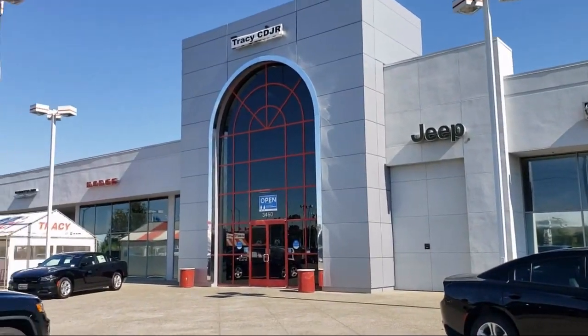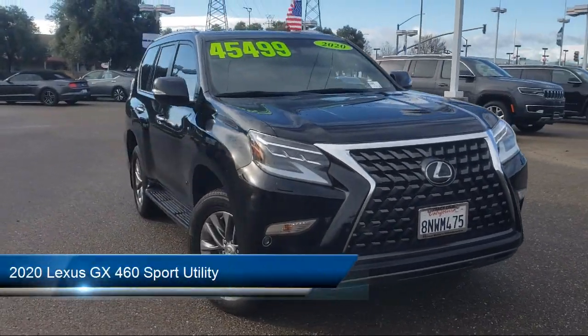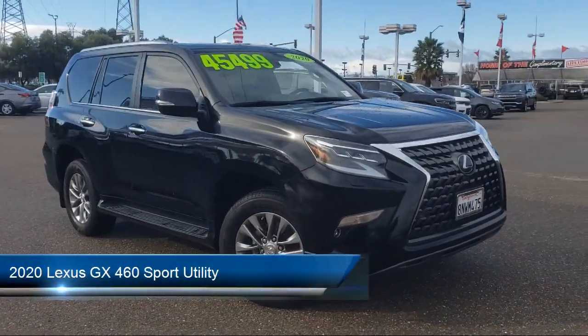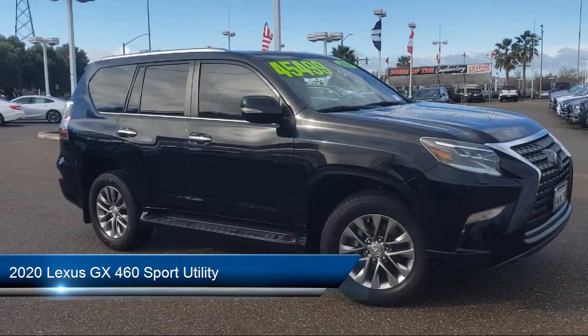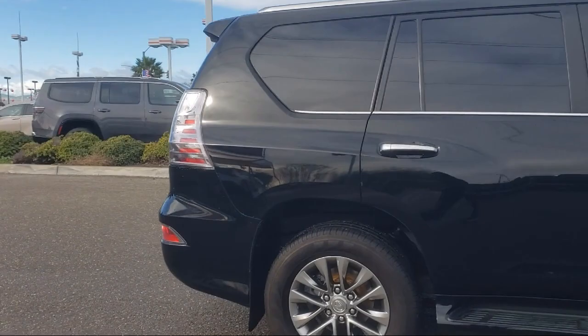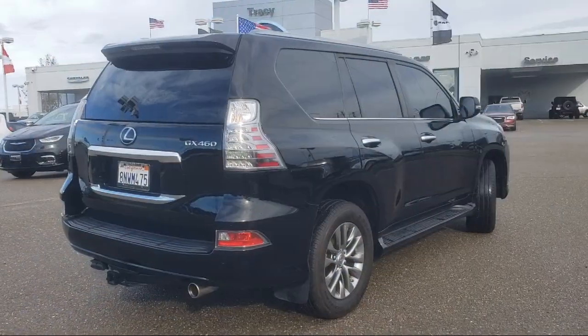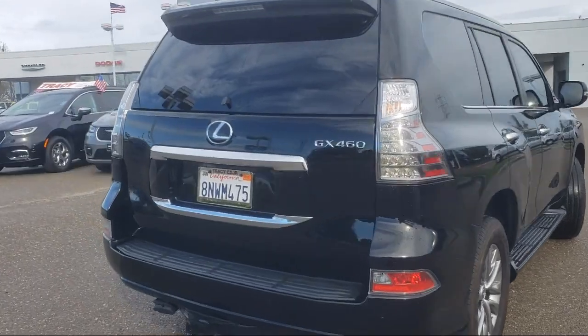Welcome to Tracy Chrysler Dodge Jeep Ram. Here's a look at another one of our great vehicles from our inventory. It comes equipped with a clean Carfax, leather steering wheel with auto tilt-away, AM/FM Lexus multimedia system, running board package, third row seating, roof rack, and synthetic leather Nulux seat trim.